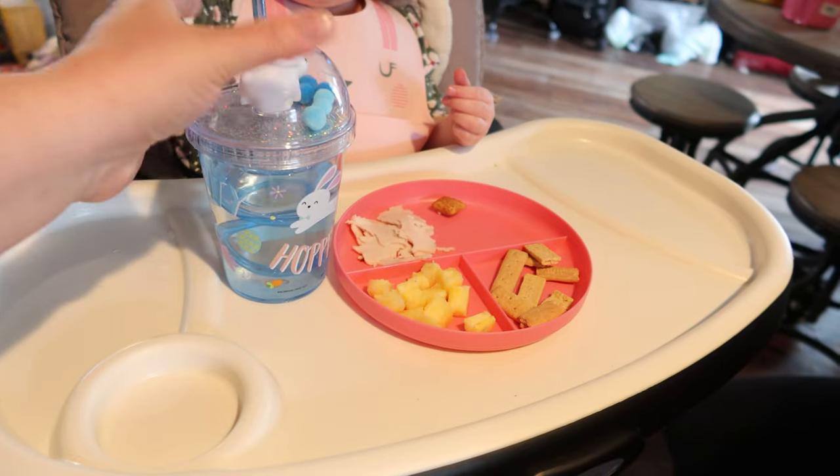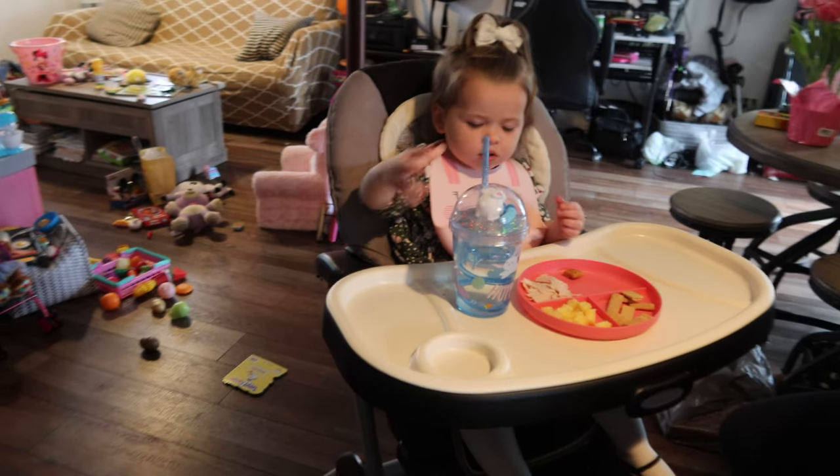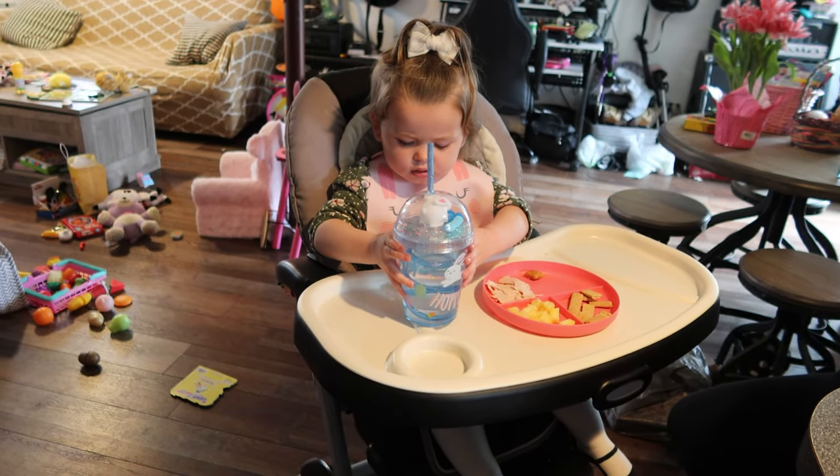The sippy cup was lighting up but now it doesn't — I must have broke it when I washed it. Maybe when water's not in it lights up — I have no idea. When I bounced it, it worked. On the label it said 'tap it.'